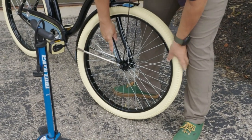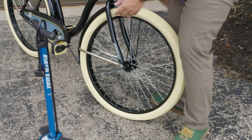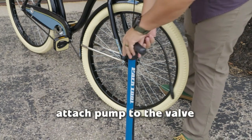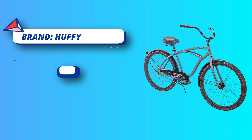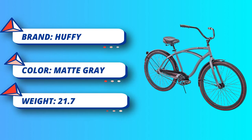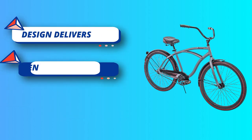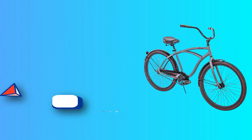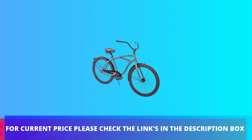It places the seat farther back with a lower center of gravity. With swept-back handlebars, this design enables a more upright riding position with full leg extension. Generously padded for real comfort, the seat is stitched with red piping to accent the plush look. The Huffy logo is embroidered on the back for an elegant touch, and dual springs add additional comfort as they absorb shock from bumps or uneven surfaces. Red pinstripe tires match the red accents on the chain guard and fenders. For current price, please check the links in the description box.